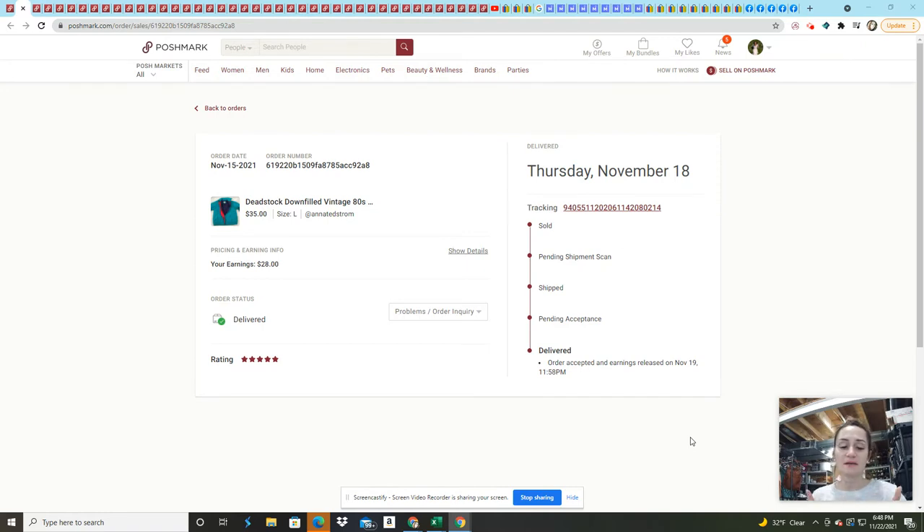That is across four platforms — it includes Poshmark, eBay, Mercari, and Facebook Marketplace. I just started cross-posting to Facebook Marketplace to try to drum up more sales for this fourth quarter. So let's go ahead and get started.